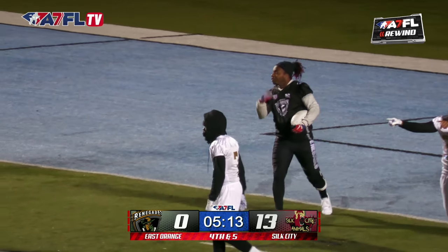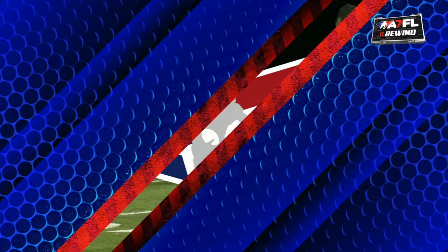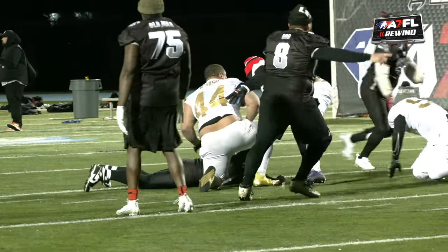We gotta see what the call is. What are the refs doing tonight? Finger looking good. Are they sleeping? Corey? That ball was out. The ball was out.